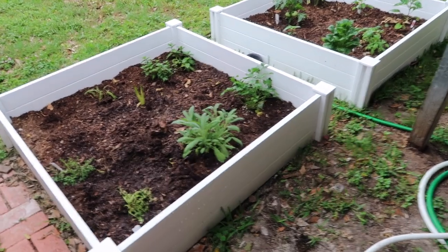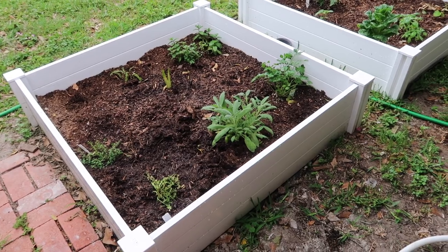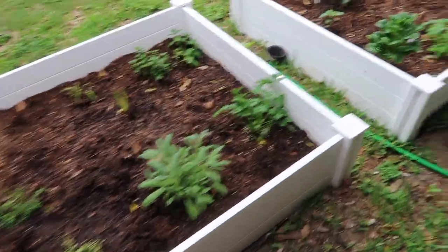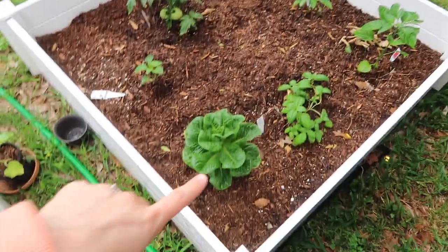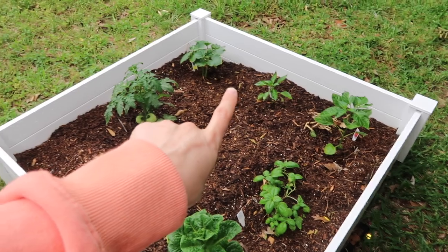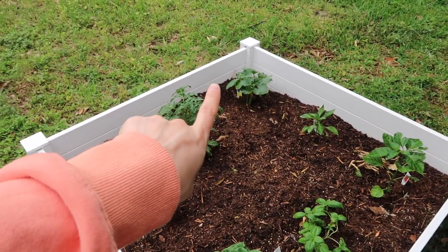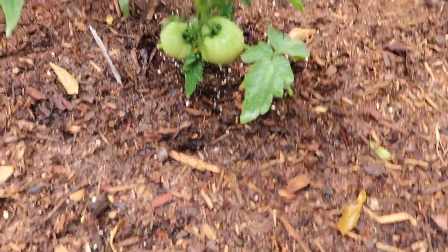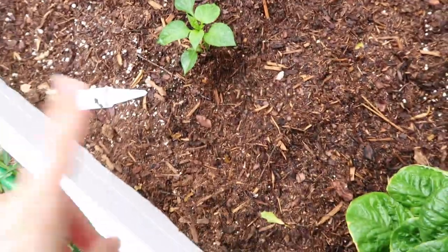I'm overwhelmed, but excitingly I have some backyard updates! I got these garden beds — actually my mom got them from Costco and they're so great. There are a lot of veggies: I have some lettuce, basil, I think that's habanero pepper, bell peppers, and cucumber. Then we have two little tomato plants — look at that, it's so exciting. And this is jalapeños.